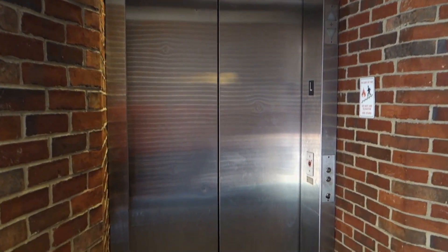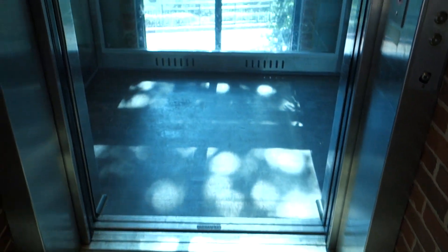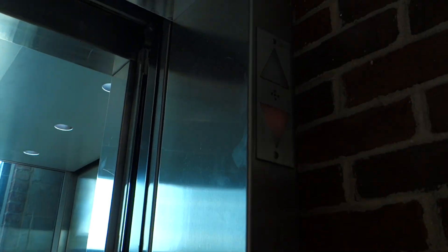This is the elevator at Falls Park on the Reedy in Greenville, South Carolina. It's a Schindler!